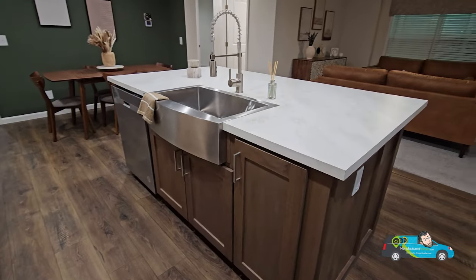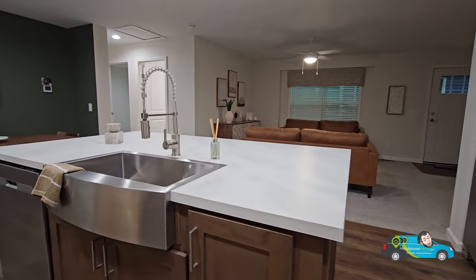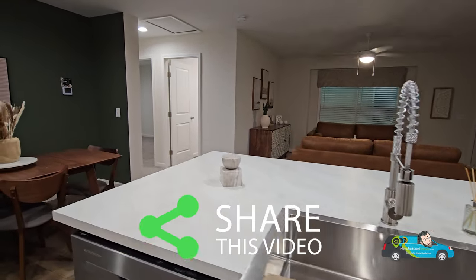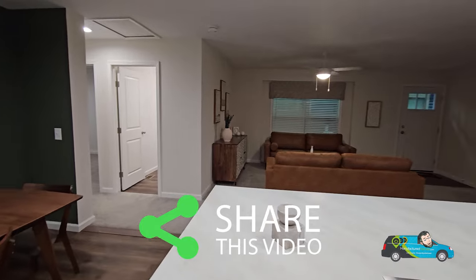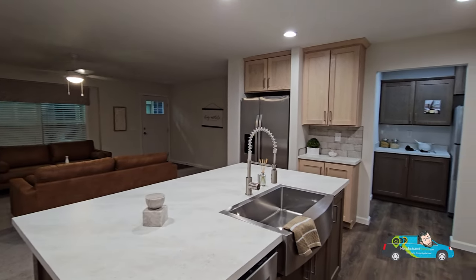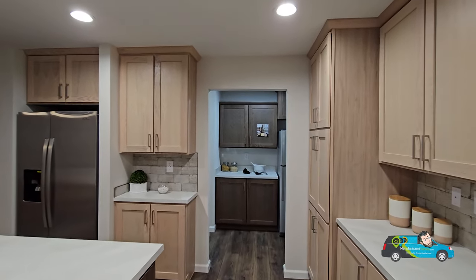There's a nice apron sink with a dishwasher and pull-down faucet — that looks really nice and complimentary to this home. I love the accent wall in the dining room as well. Over here in the kitchen there's plenty of room — you could even do a coffee bar, which is pretty cool.